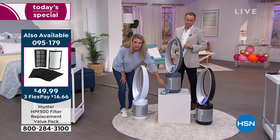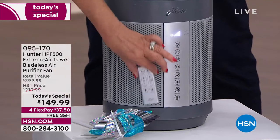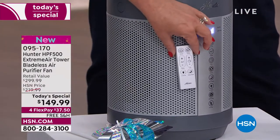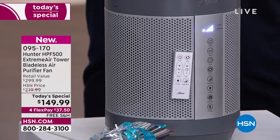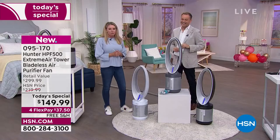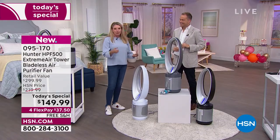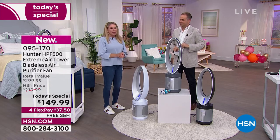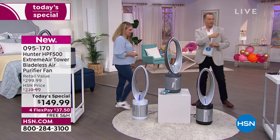It's only about 10 pounds, very easy to move about. You can put it in the kitchen, on any countertop, on any side table. Everything you see is on this remote control. The remote control is magnetic — Hunter engineers made sure you don't lose it. So if you're a hot sleeper and wake up needing more power, just use the remote.